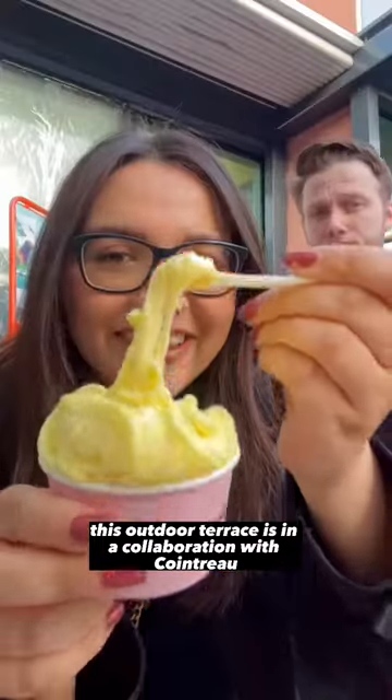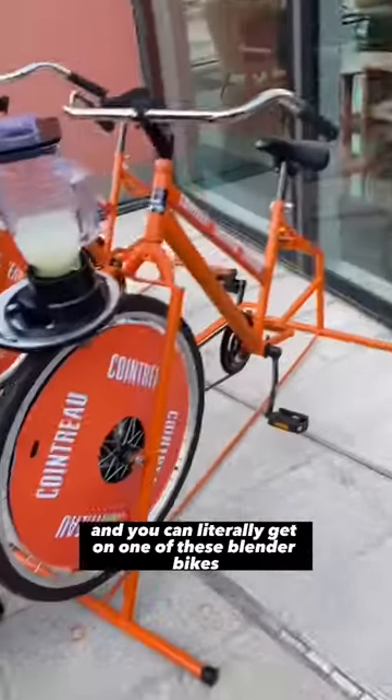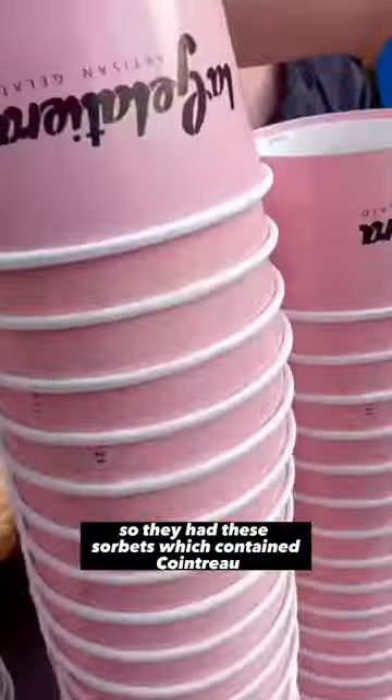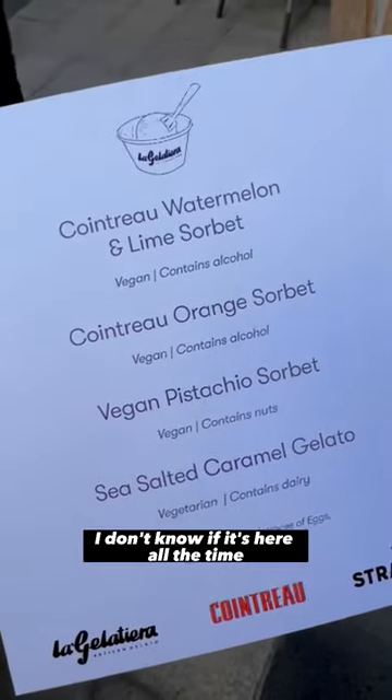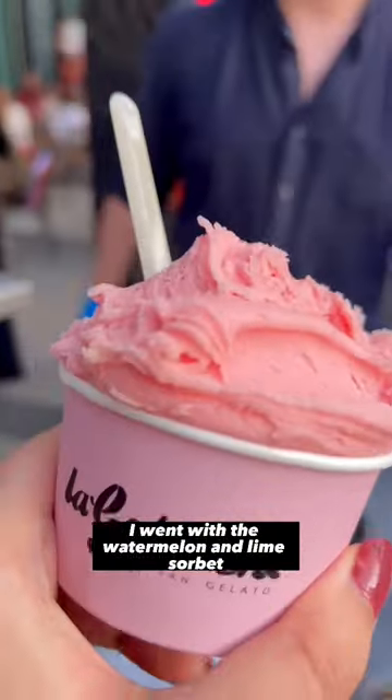This outdoor terrace is a collaboration with Cointreau, which is really cool. It's at the Stratford Hotel and you can literally get on one of these blender bikes and mix up a margarita. This was the opening day of the bar, so they had these sorbets which contained Cointreau. Because it was the opening, I don't know if it's there all the time, but if it is, I need to go back.